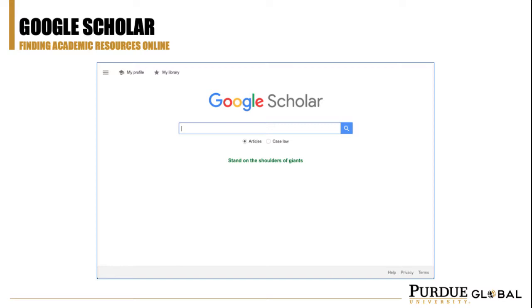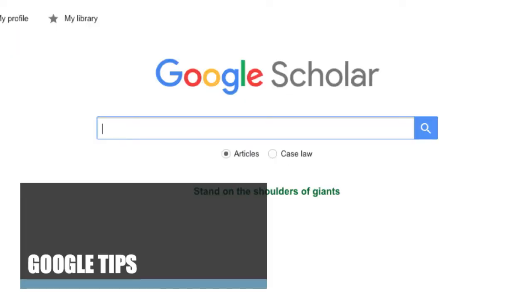If you've never used Google Scholar, it allows you to search for citations to academic research studies and publications, as well as legal documents like case law. Although you might already be familiar with Google, let's review a few Google search tips to help you become a power searcher. Most of these will also help you using regular Google instead of Google Scholar as well.